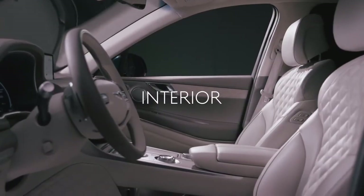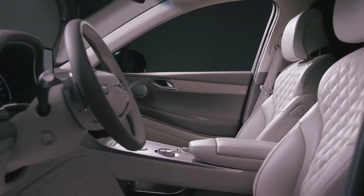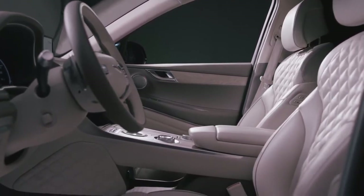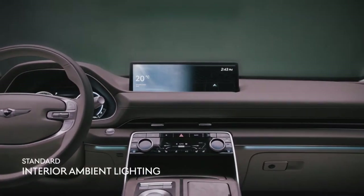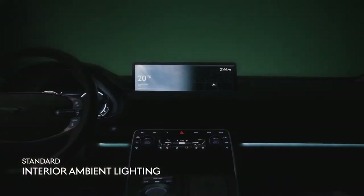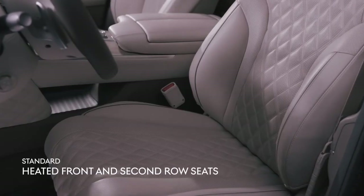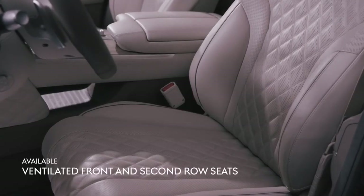The ultra-refined interior of the GV80 reflects the Genesis design philosophy, one that accentuates the beauty of openness. Interior ambient lighting creates an elegant ambiance and allows for a distinct expression of you. Heated front and second row seats are ideal for long winter drives.